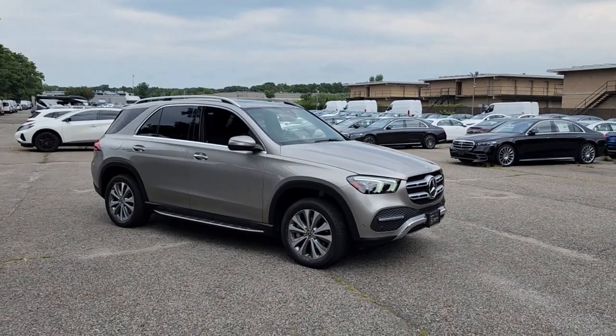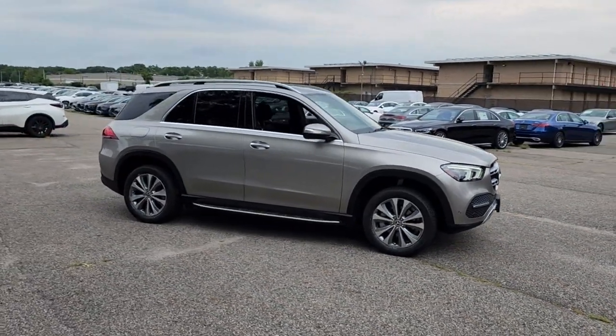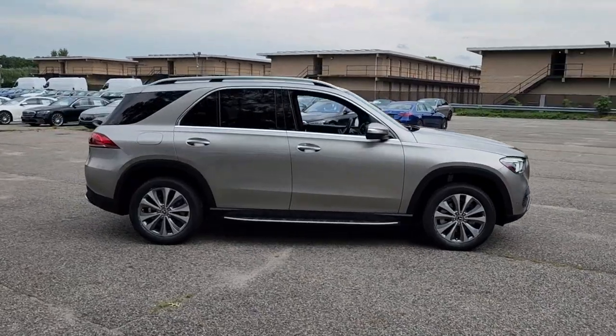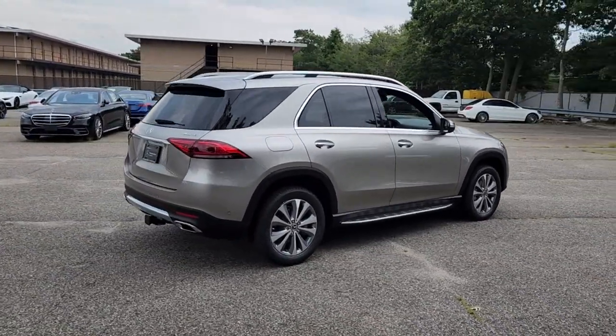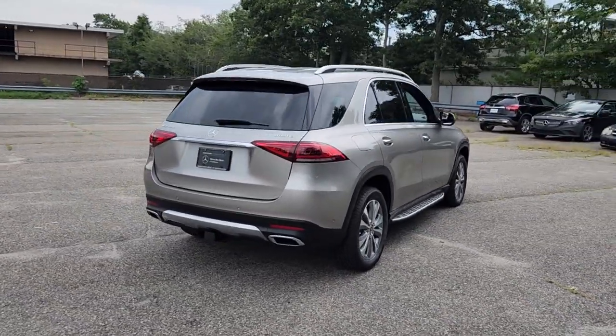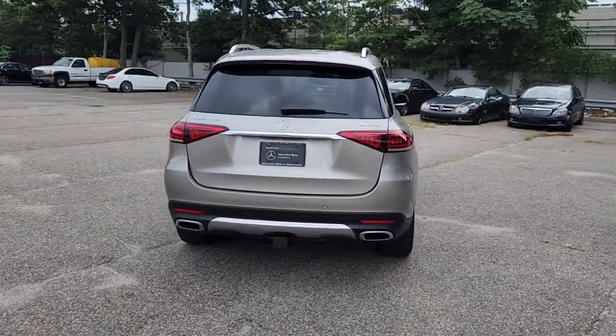You'll have love at first sight with the 2020 Mercedes-Benz GLE. This vehicle is an outstanding buy with fewer than 30,000 miles on the odometer. Take a closer look at this sleek, muscular GLE.